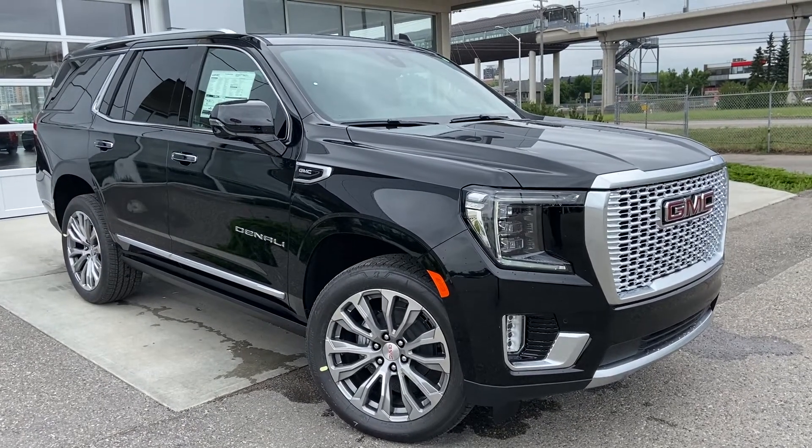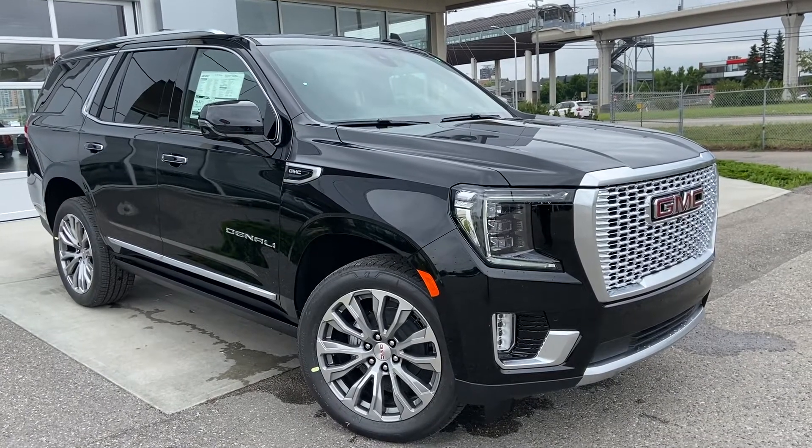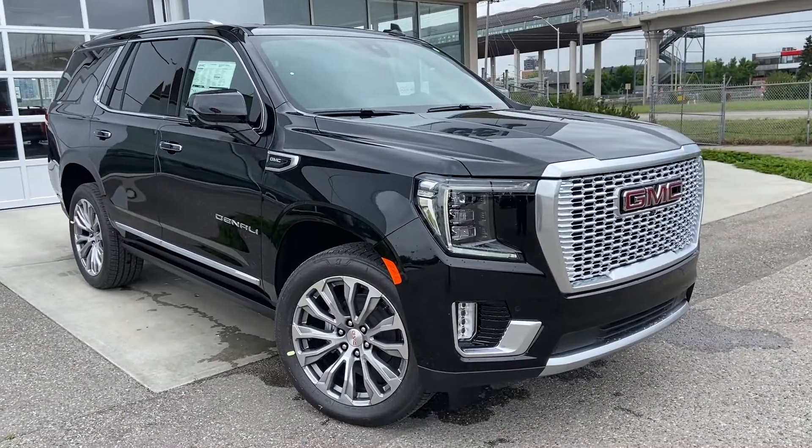Welcome to the brand new 2021 GMC Yukon Denali. The Denali is powered by a 6.2 liter V8 engine mated to a 10 speed automatic transmission.